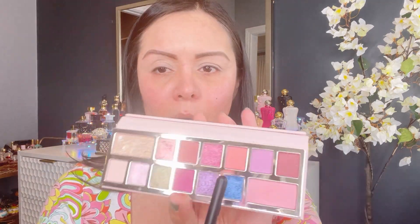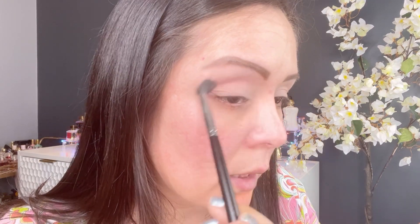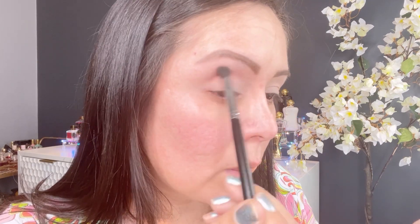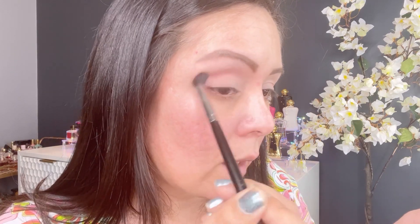I'm just going to be showing you. This is the shade that I will be starting with, and I'm going to be starting with it on my crease right here. Give me one second — I'm going to grab my mirror so I make sure you can see. I'm just going to blend this onto my crease to make sure that it gets delivered all the way.